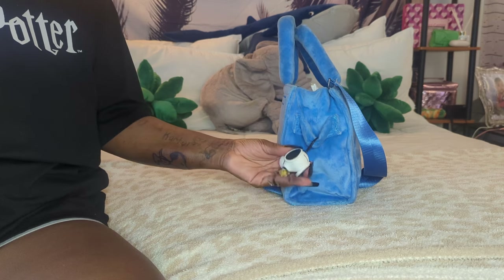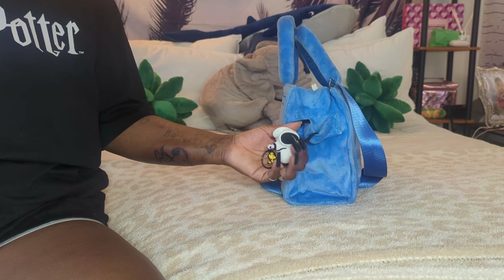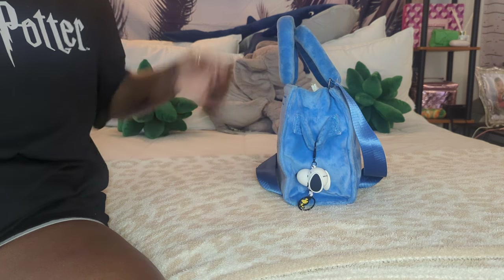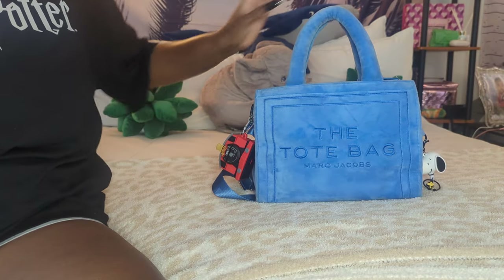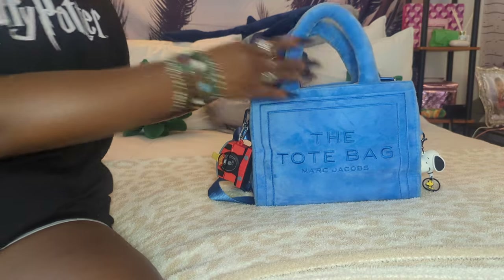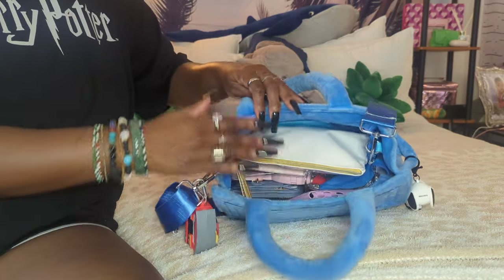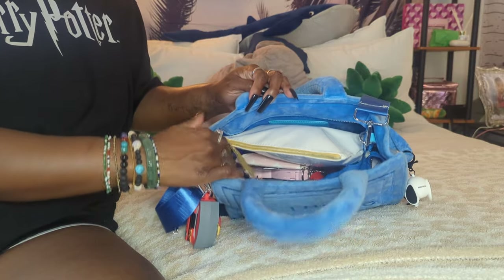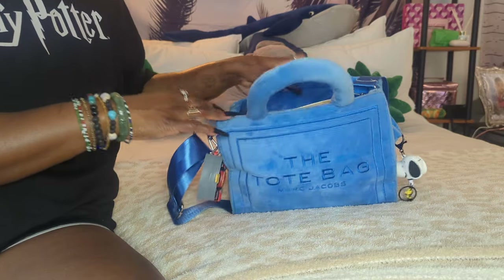On the other side, I have this Snoopy keychain I got from Miniso - it's Snoopy and Woodstock. I haven't really used it much, actually I don't think I've ever carried it, so I put it on this bag so I can have two of my favorite things on the bag: Harry Potter and Charlie Brown. Going inside the bag, the whole bag is made out of the same fluffy microfiber material as the outside - so soft.